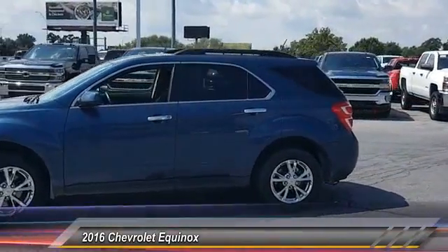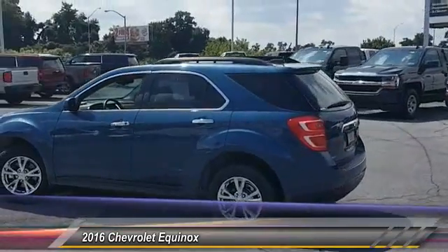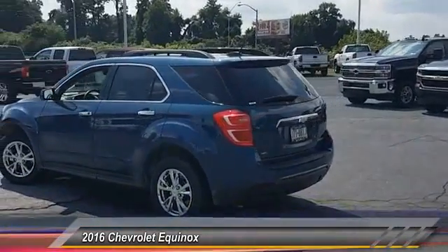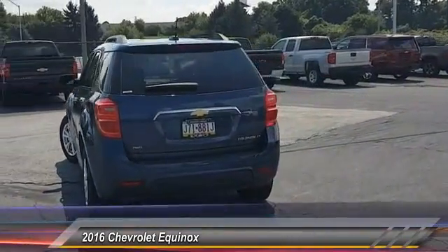This vehicle has less than 20,000 miles. Here are some of this vehicle's great options: keyless entry, steering wheel audio controls, anti-lock braking system, stability control.